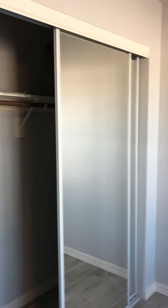Here is a coat closet with extra storage. Here is the second bedroom with a nice size closet.